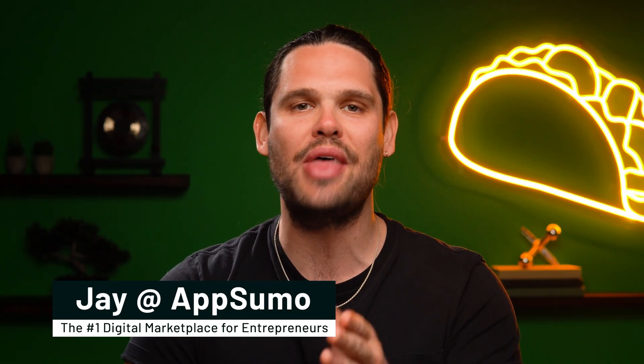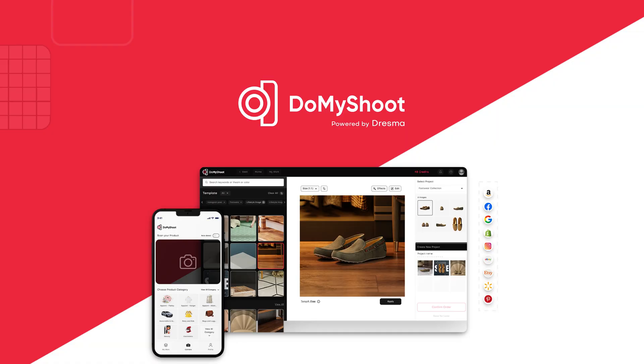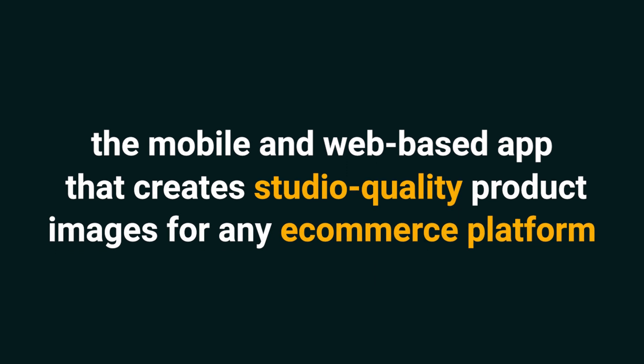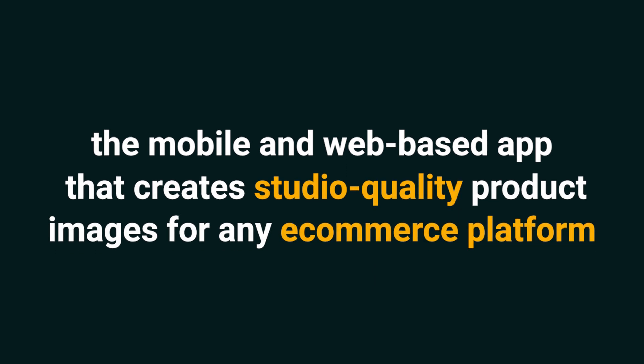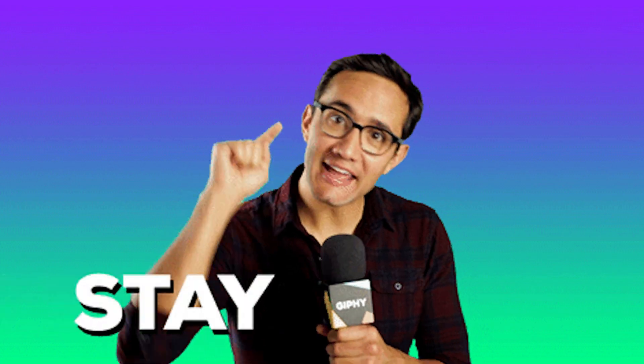What's poppin' Sumo-lings, it's Jay here with AppSumo, the number one digital marketplace for online sellers. Today I'm pumped to tell you all about Do My Shoot, the mobile and web-based app that creates studio-quality product images for any e-commerce platform. And if you haven't already, make sure to subscribe to our YouTube channel — we've got new deals coming out every week, so stay tuned.